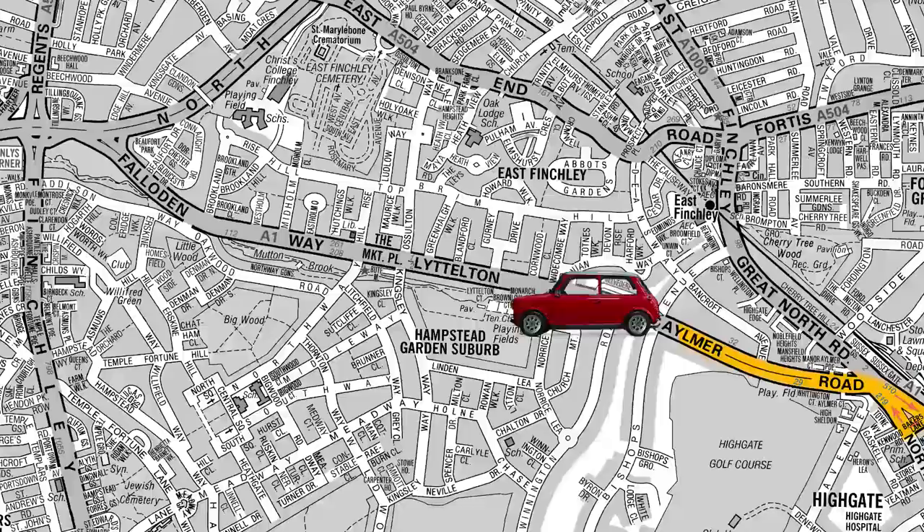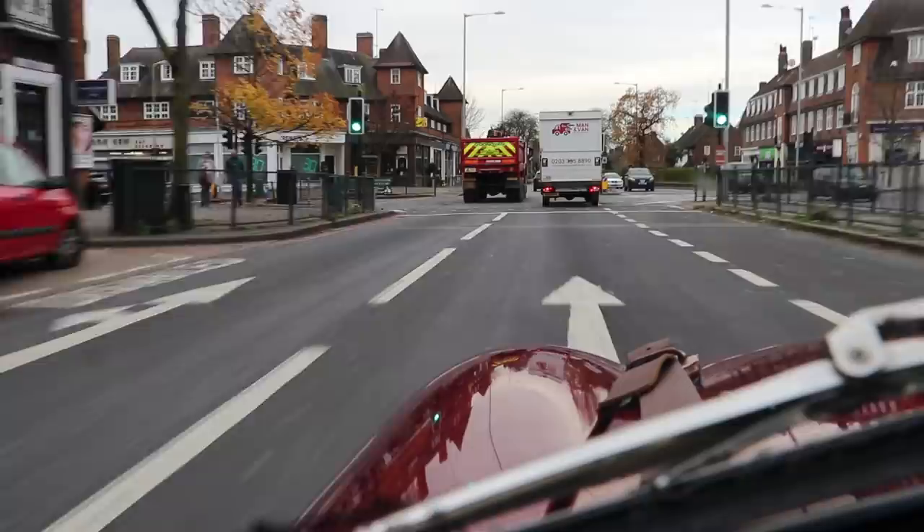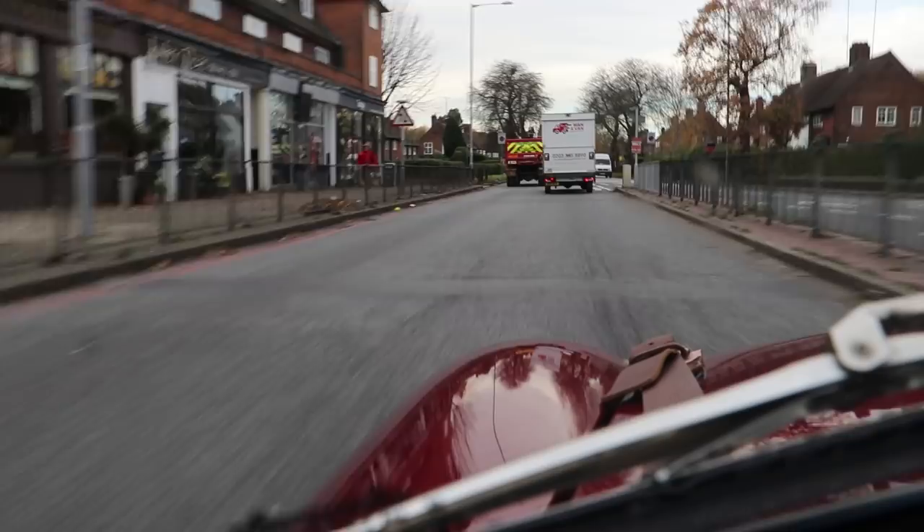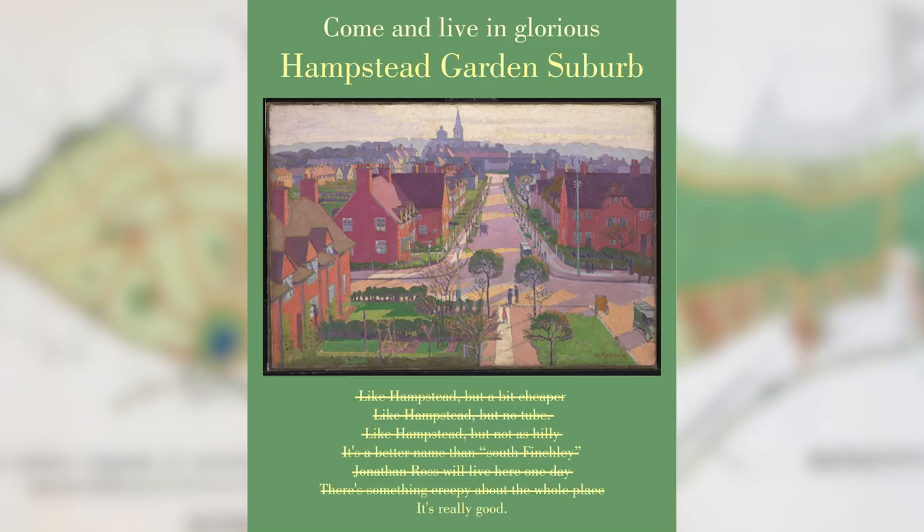After a short burst of dual carriageway the A1 slims back down to one lane. That's because this is where the newly built Hampstead Garden Suburb was going to have its brand new market street. But when this road became part of the A1, it was now too busy, noisy and polluted for the market to come to life. Today Faladon Way is a narrow congested compromise that does neither of the things it was built to do.